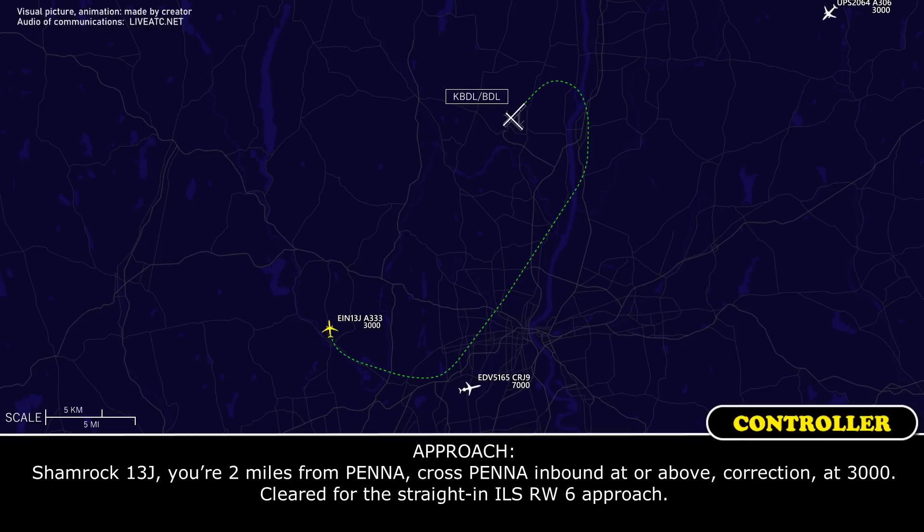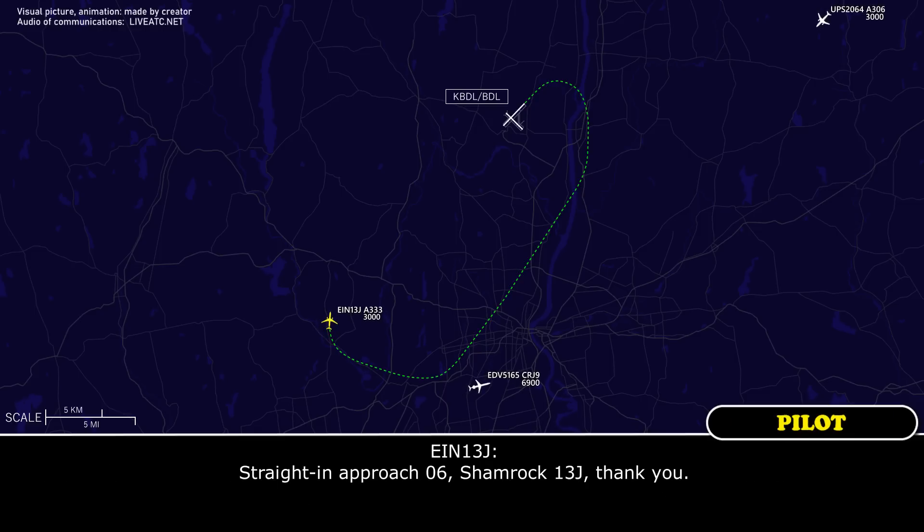Shamrock 13J, you're 2 miles from Penna, cross Penna inbound at or above 3000, cleared for the straight-in ILS runway 6 approach. Straight-in approach, runway 06, Shamrock 13J, thank you.